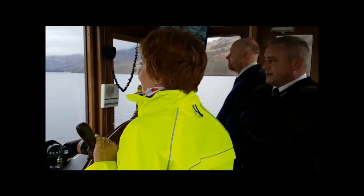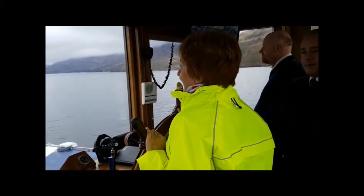The steamship you're travelling on today, Sir Walter Scott, was built by William Denny Brothers of Dumbarton.